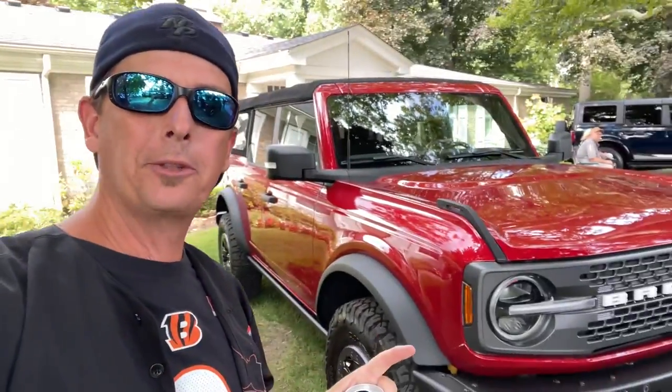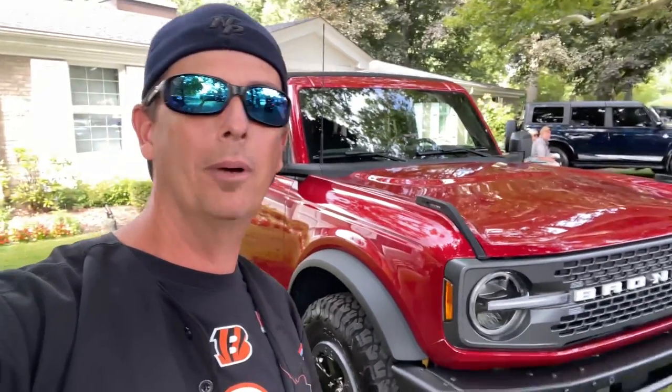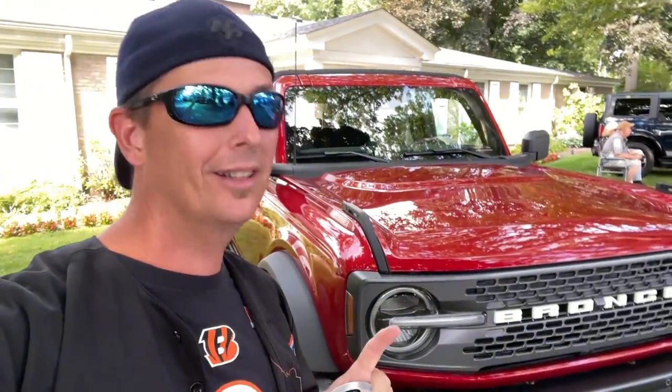I found a twinsie — this is a Badlands in Rapid Red, which I haven't seen much of. This is the only Rapid Red I've seen here. Kelly's not with me right now, but she would actually like this a lot.